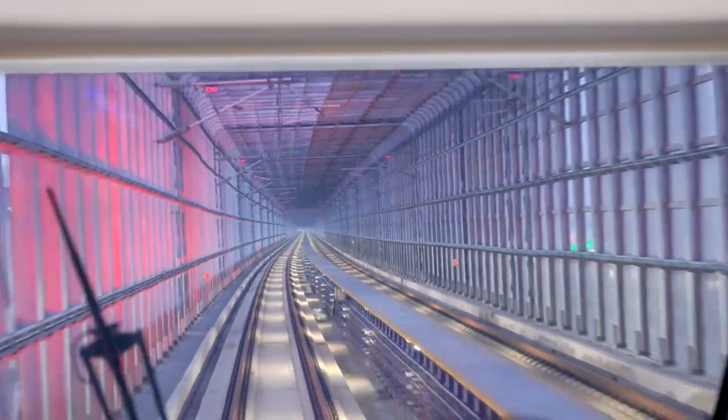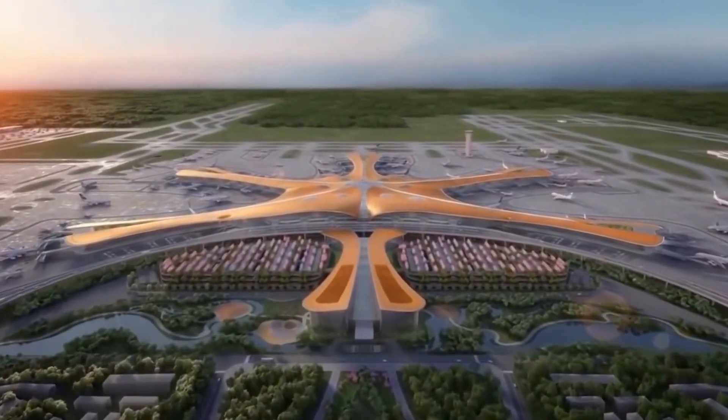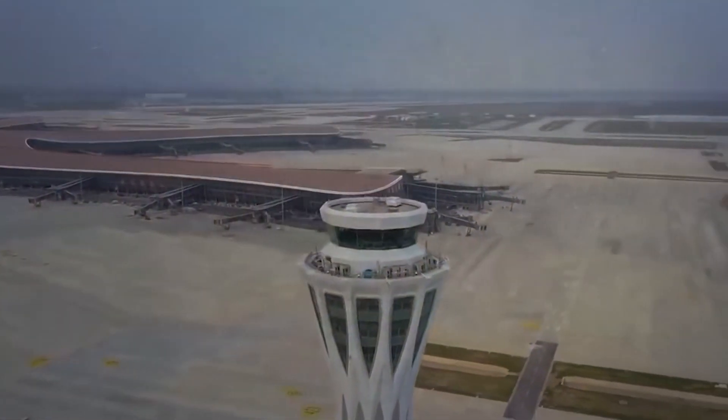The project included the construction of airline bases, an intercity railway, a high-speed subway, a highway, and an air traffic control tower.